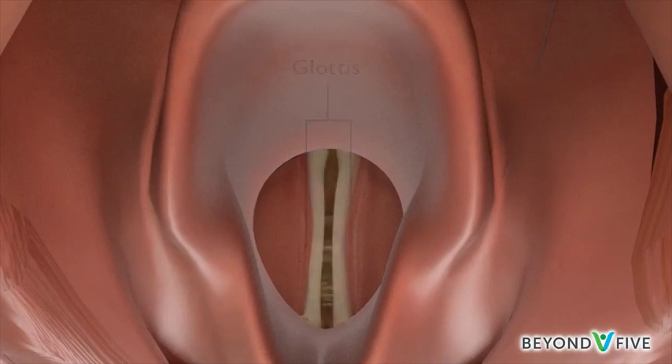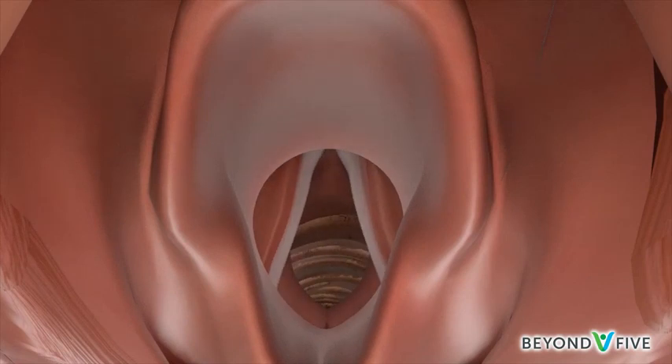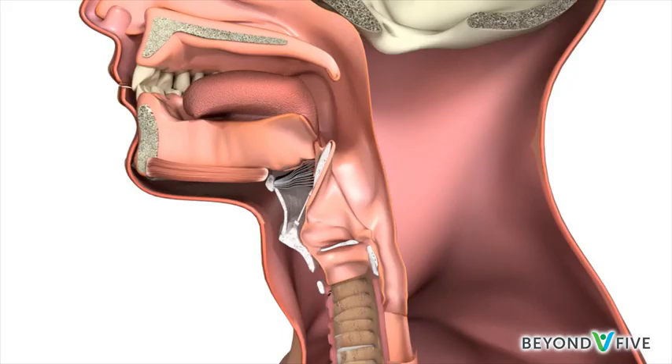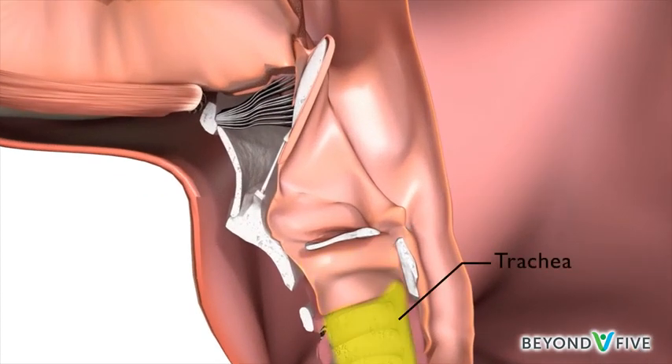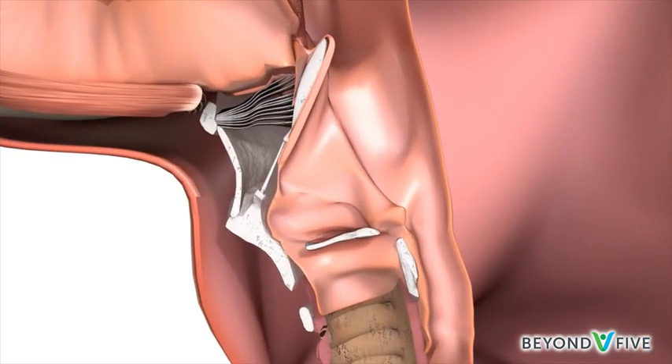The glottis contains the vocal cords, which open when breathing and close when talking and swallowing. The subglottis is directly below the vocal cords, where the larynx joins the trachea or windpipe. Cancer that starts in any part of the larynx is called laryngeal cancer. Cancer of the vocal cords can also be called glottic cancer.